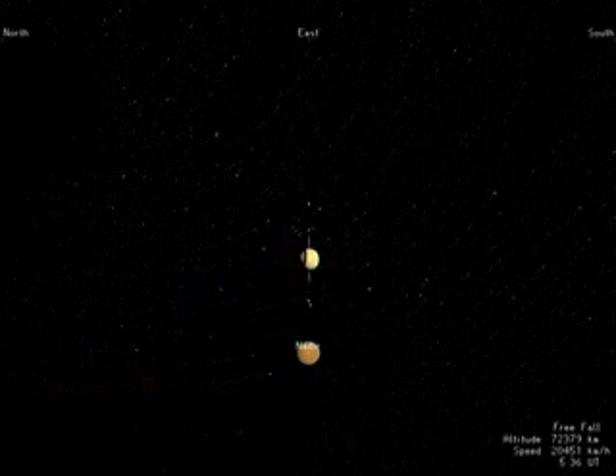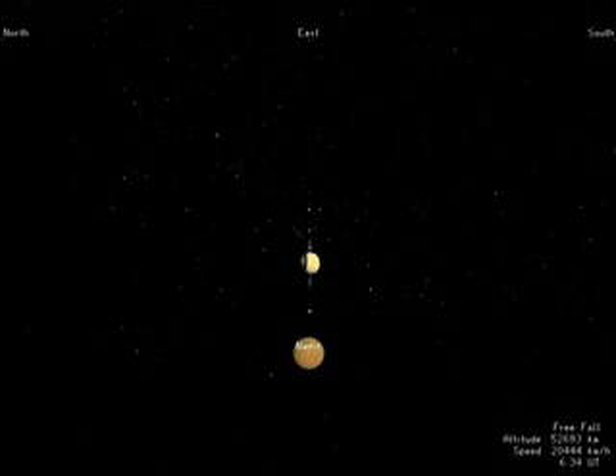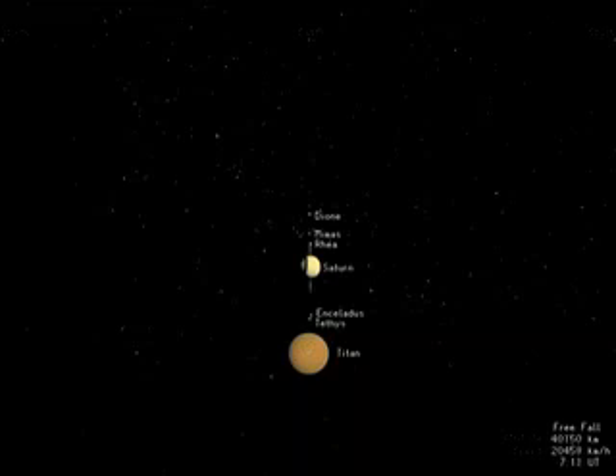Huygens is destined for Titan, a mysterious world larger than the planet Mercury, enshrouded by a thick brownish-orange atmosphere. The details of its surface have never been seen.